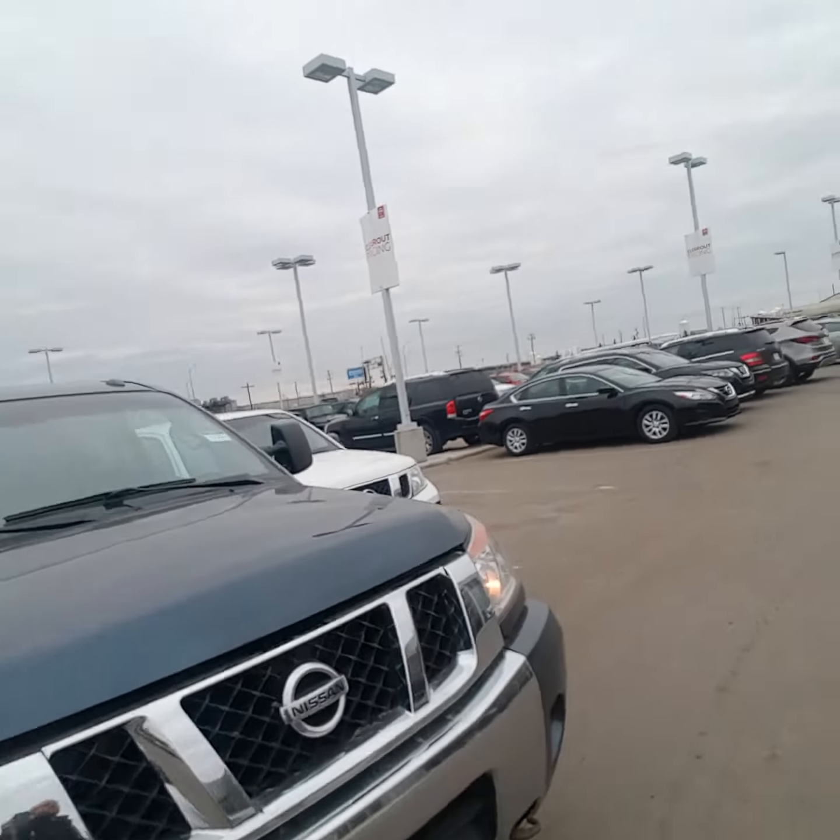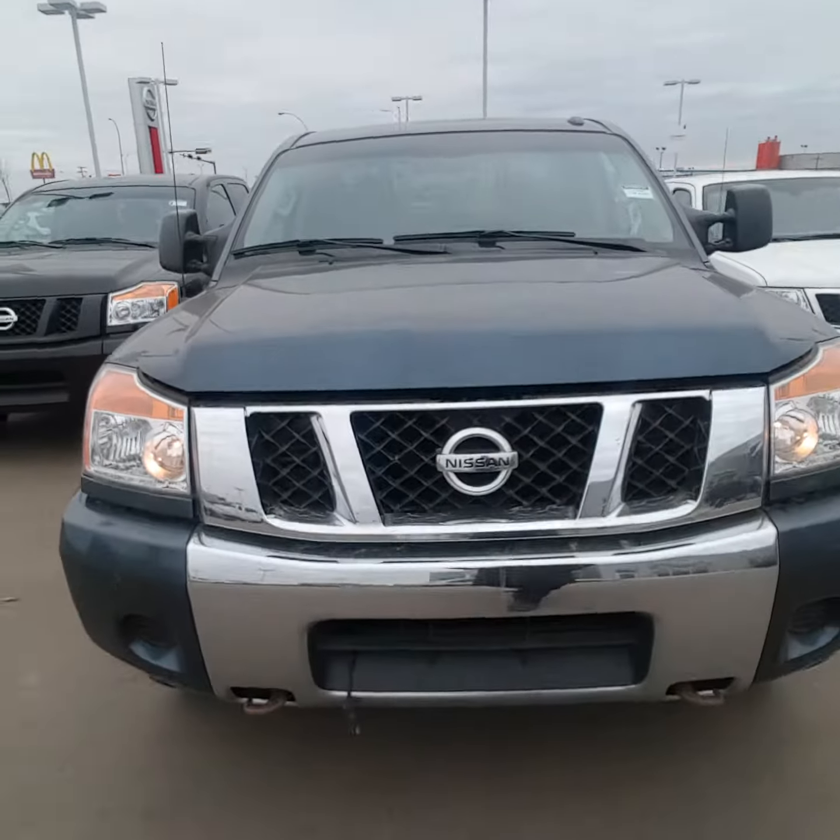Hey Richard, welcome to part two of our video tour of trucks. This is the 2014 Nissan Titan that we were talking about before — the SV Crew Cab.